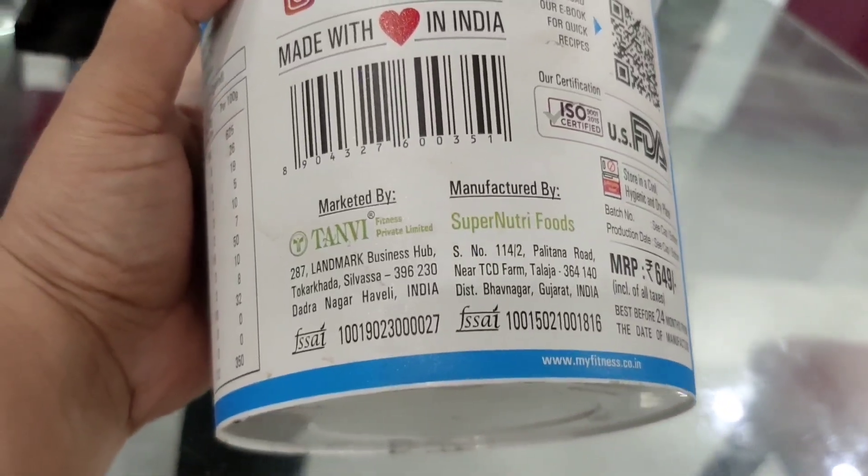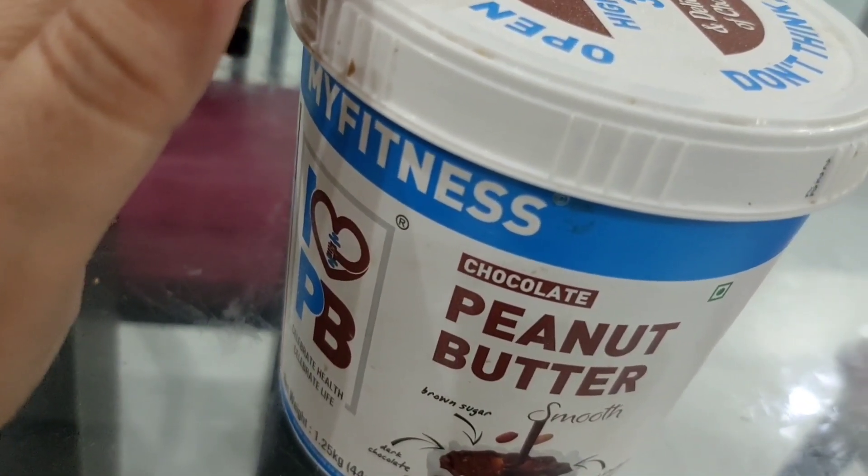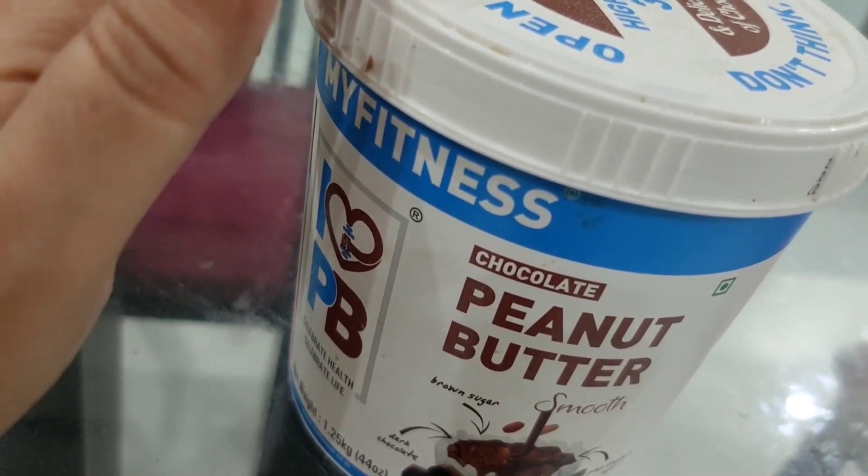Besides, you can fulfill all your health needs with it. If you do care about your health, it will be useful for your diet. You have seen My Fitness Peanut Butter — if you don't eat it, you can start now. You can get the link in the description box. If you have any queries, you can ask me on my Instagram.